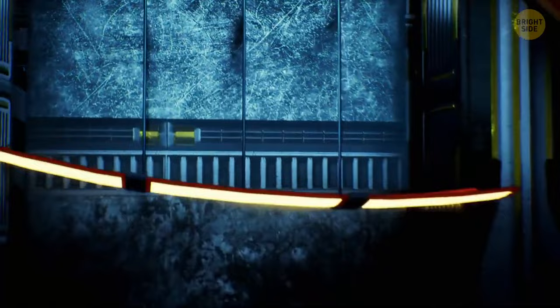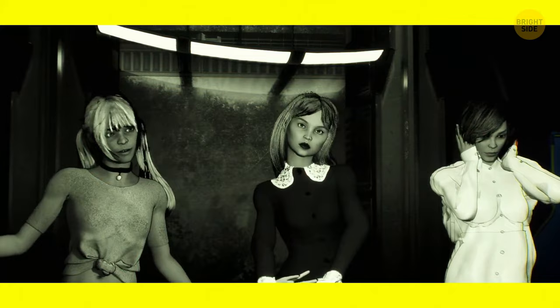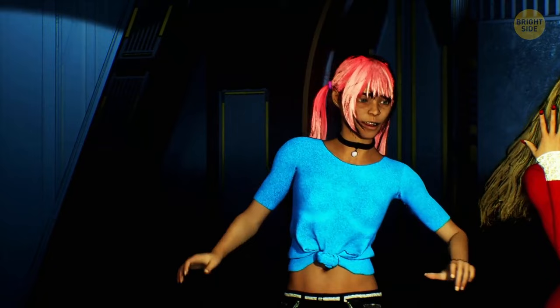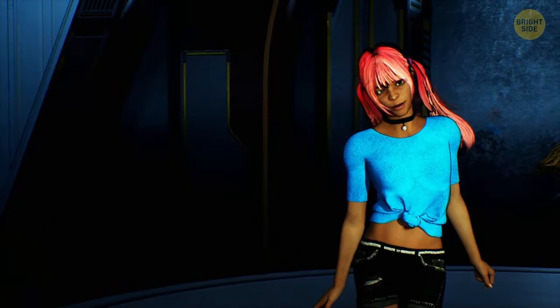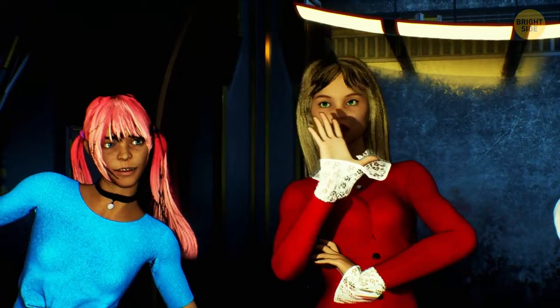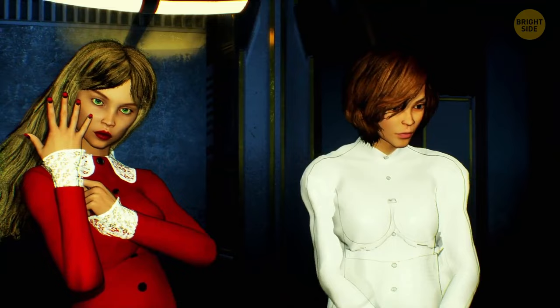Look at these ladies — the one you choose will tell you something about your personality. If you choose the first lady, you're very friendly and easygoing. Some may think you're too naive, but you're a sensitive and curious person who sees life as an adventure. If you chose the second lady, you're very loyal and passionate — when you're in love, you become invincible. If you chose the third lady, you love to have fun and nothing can confuse or make you feel down.